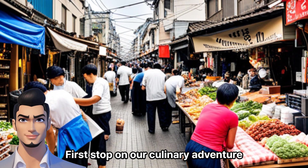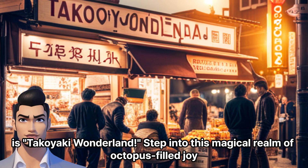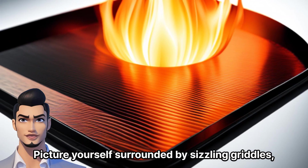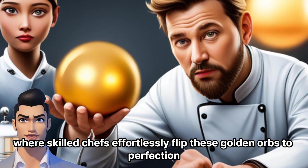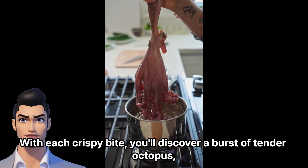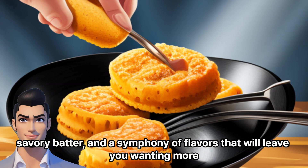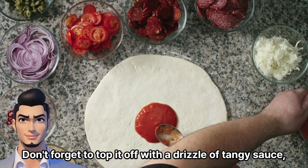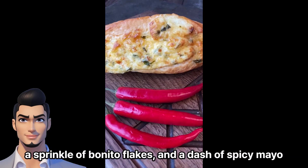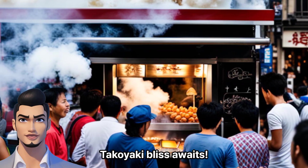First stop on our culinary adventure is Takoyaki Wonderland. Step into this magical realm of octopus-filled joy. Picture yourself surrounded by sizzling griddles, where skilled chefs effortlessly flip these golden orbs to perfection. With each crispy bite, you'll discover a burst of tender octopus, savory batter, and a symphony of flavors that will leave you wanting more. Don't forget to top it off with a drizzle of tangy sauce, a sprinkle of bonito flakes, and a dash of spicy mayo. Takoyaki bliss awaits.